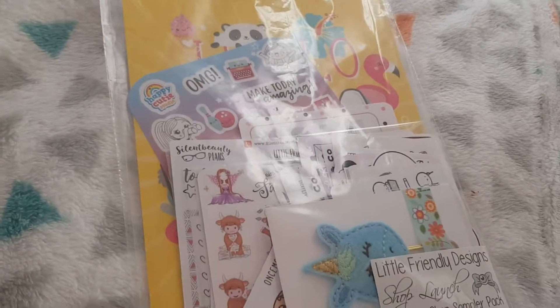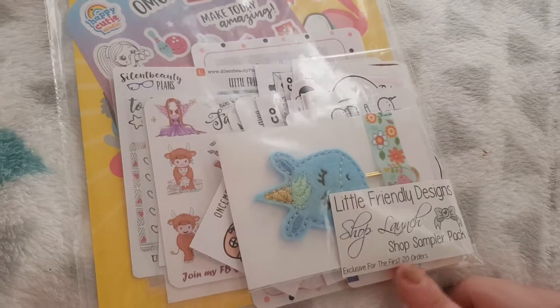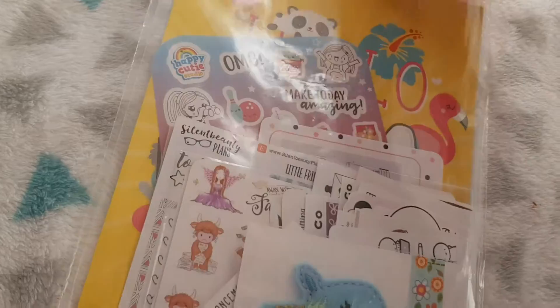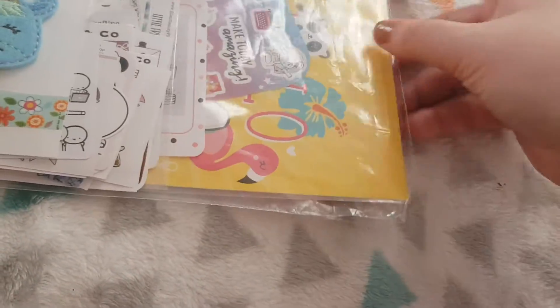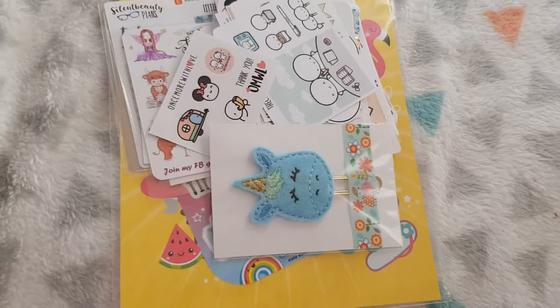Hey everyone, so as promised I said I would do a separate video of the goodie bag that I got for being one of the first 20 orders on her shop launch last week. I can't believe she's been open over a week already, it's gone so fast, and there was a massive goodie bag full of amazing things for the first 20 people that ordered.